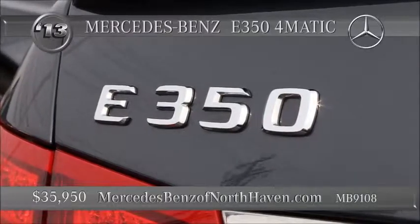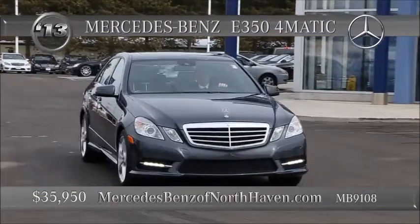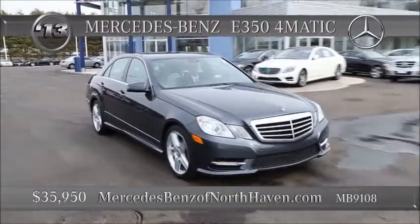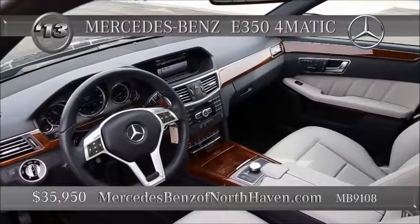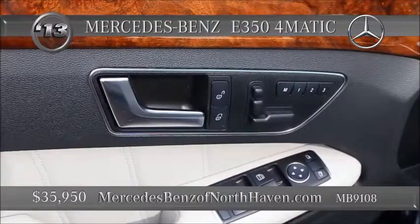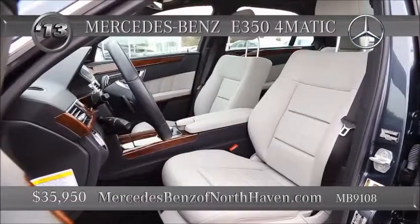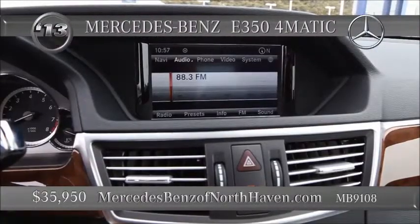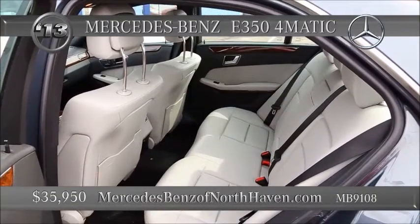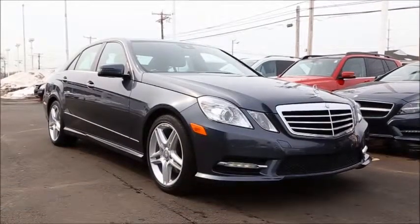This E-Class 350 from 2013 comes complete with the premium package — the command system with hard drive navigation, Harman Kardon sound, heated front seats, the iPod MP3 media interface, the rear sunshade, rear view camera, and Sirius XM satellite radio. Cup holders too — those designers think of everything. This is a 4MATIC all-wheel drive E350 with the 3.5-liter V6, seven-speed automatic, agility control suspension, and it's priced in the mid-30s. That's a comfort car with get-up-and-go.